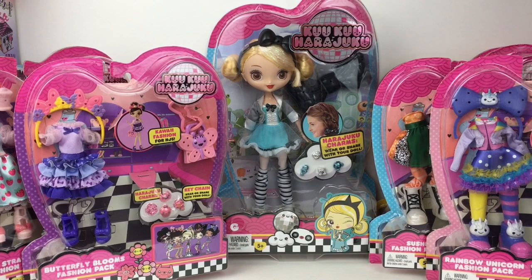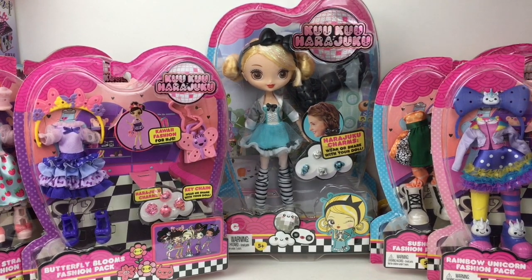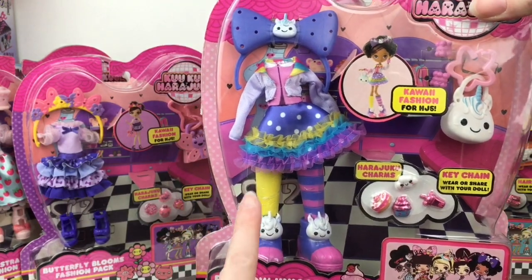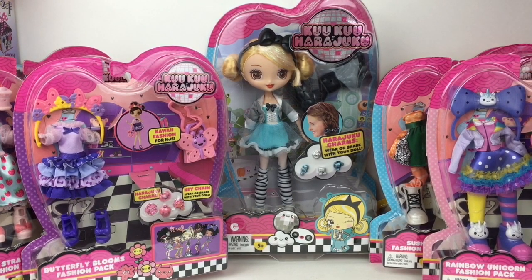Hi everyone, welcome to the Mini Toy Love channel. Today I'm going to be unboxing some fashion packs as well as this gorgeous doll from the Cuckoo Harajuku series. It came out a couple years back and I've been keeping them in the package, and now it's time to open them up. I have the large doll of G, who always has such a cute Alice in Wonderland vibe. Then I have all the fashion packs — I believe there were five different ones total. They're super cute because they come with an adorable accessory, little deco pieces, shoes, the outfit, and usually a hair accessory. This was a really cool, very kawaii line and I can't wait to see what they look like out of the package, so let's get started.